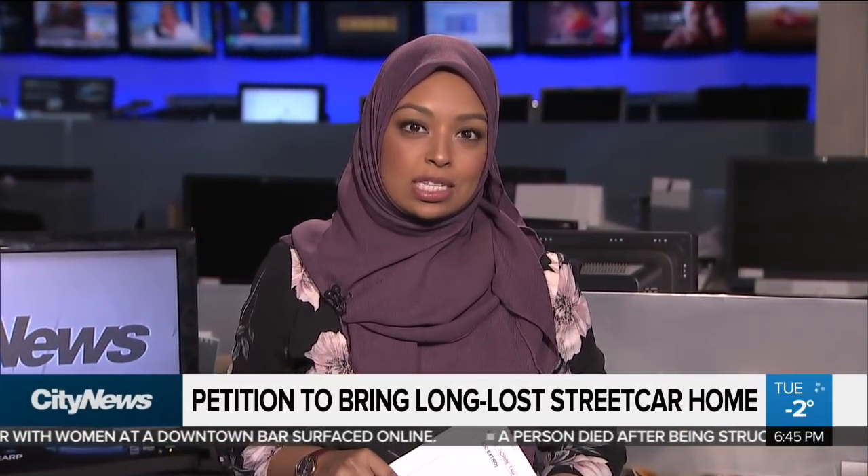A gem from Toronto's past that's been hidden away for more than 50 years is finally on view for the public. A horse-drawn streetcar from the 1870s is on display at a museum in Ottawa, but there's a petition to bring it home in time for the TTC's 100th birthday in 2021.